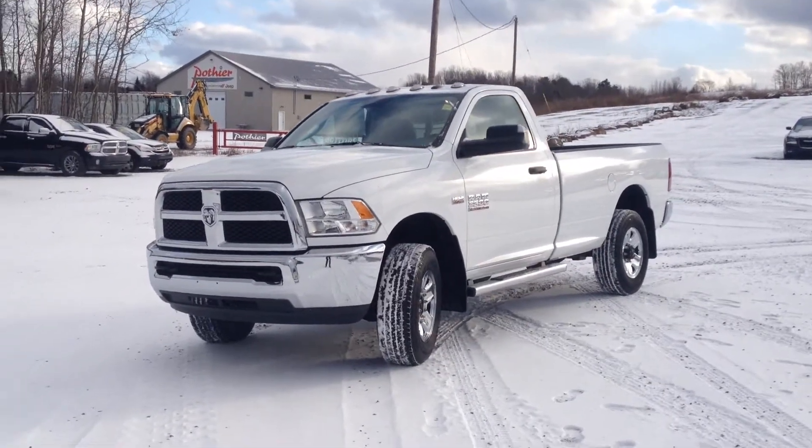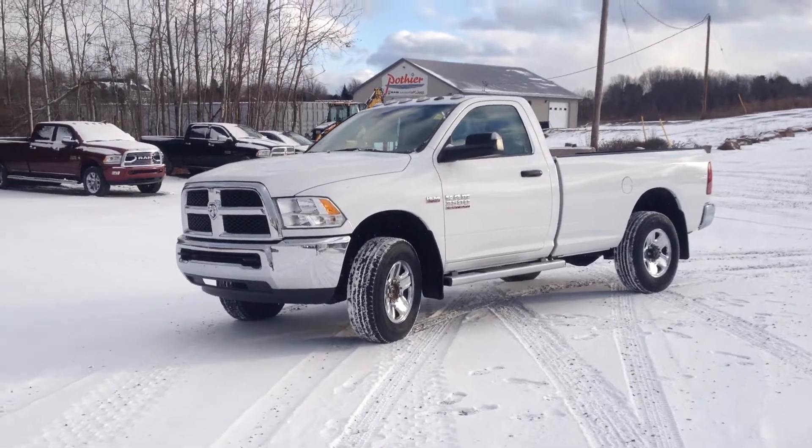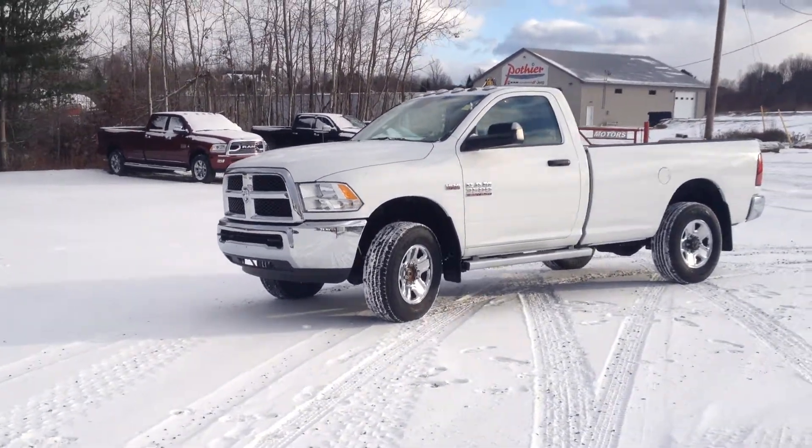Hello everybody, this is Dylan Rutledge here at Pache Motors with yet another vehicle special. This one's for small business owners or anybody with an HST number looking for a plow truck.